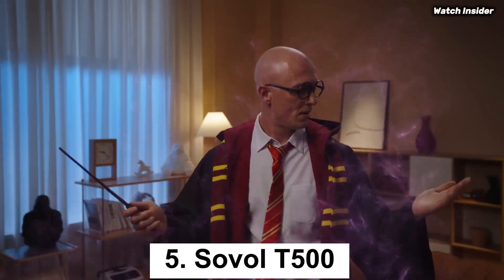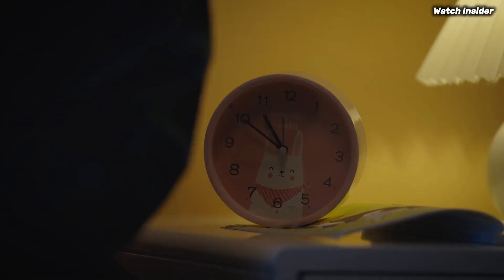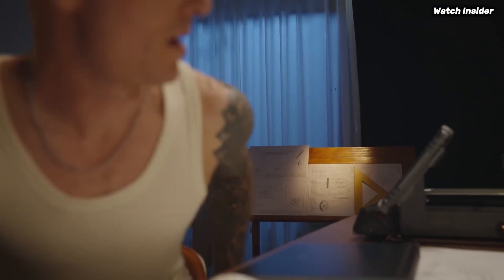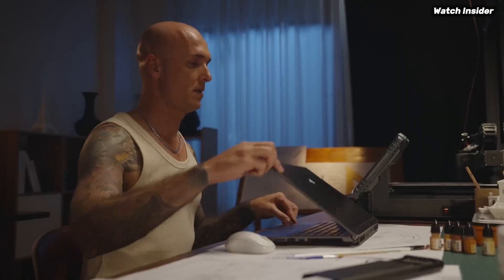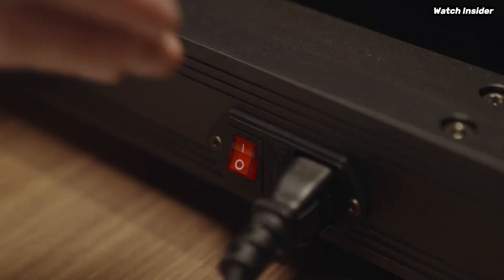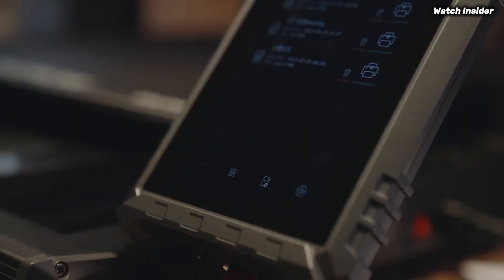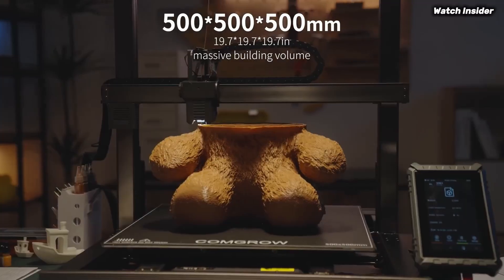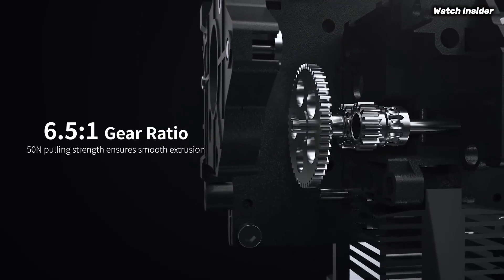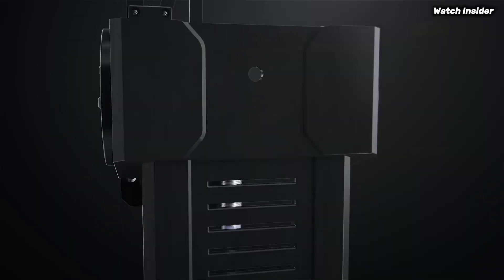Number 5: The Sovol T500 stands out as an impressive machine that caters to both beginners and experienced users alike. After extensive testing, we can confidently say that the Sovol T500 offers an exceptional balance of performance, ease of use, and affordability. One of the standout features is its large build volume of 500x500x500mm, opening up a world of possibilities for hobbyists and professionals looking to tackle ambitious projects.